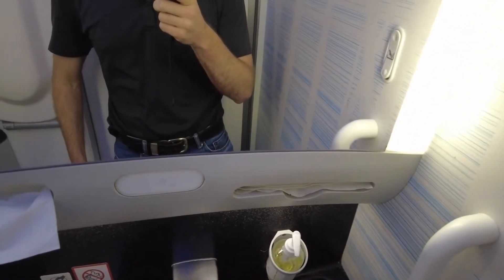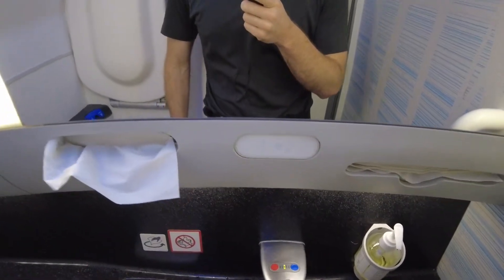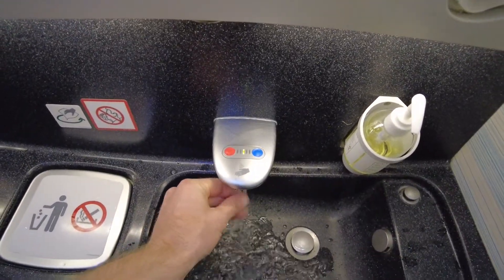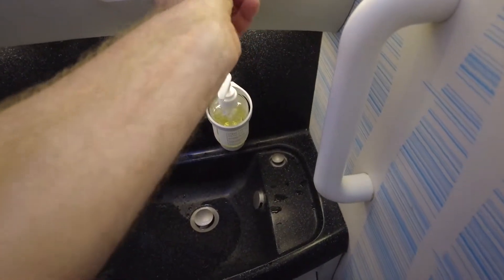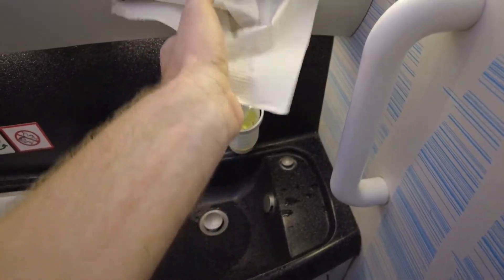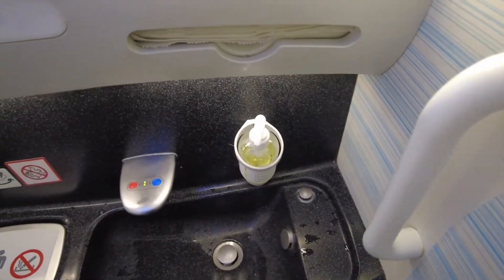I had two people beside me, so when I had the chance I jumped out to check out the rear lavatory. In the previous video I showed you the one between the two economy cabins, and I found the ones in the rear of the aircraft a bit more comfortable with the space inside.